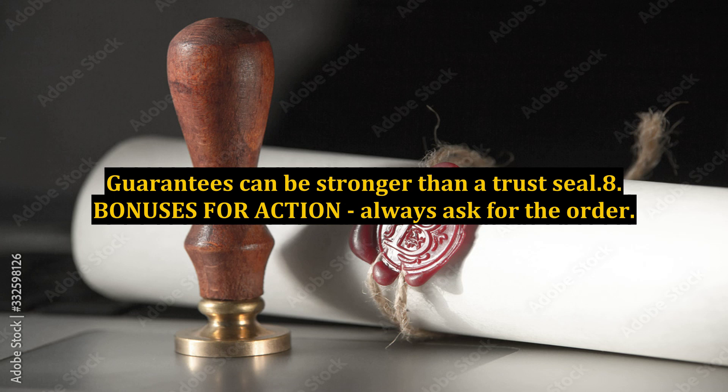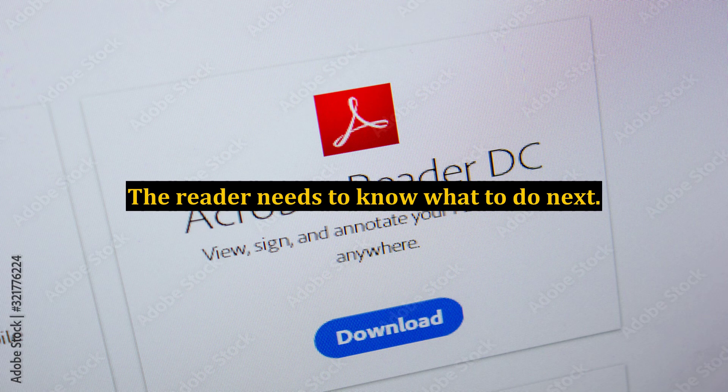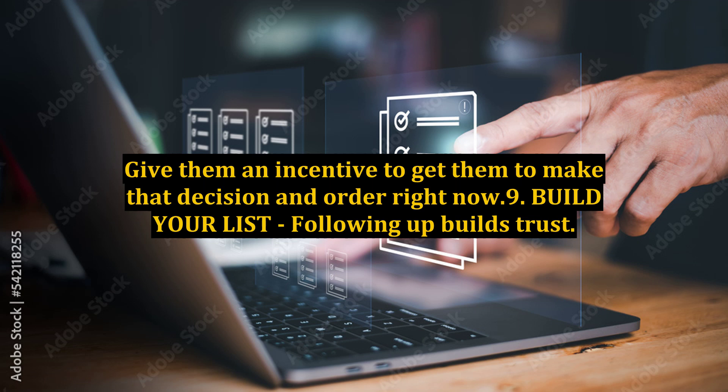8. Bonuses for Action. Always ask for the order — the reader needs to know what to do next. Give them an incentive to make that decision and order right now.